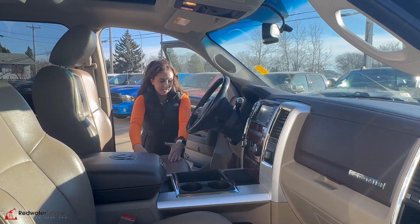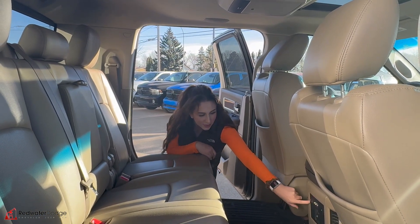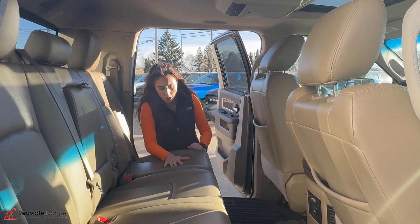We're going to hop into the back seat. In the back seat, you are going to have heated seats — the button's right there. It does have DVD storage in behind either seat, cup holders, and it's a mega cab, so the seats do fold flat if you want.